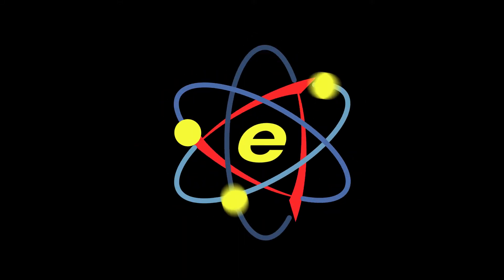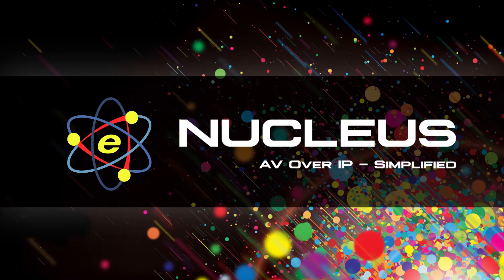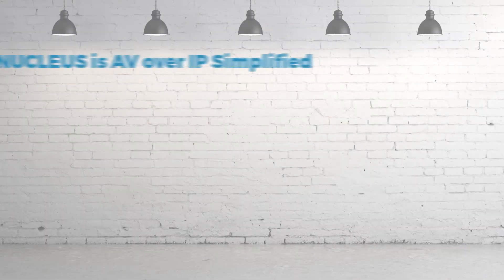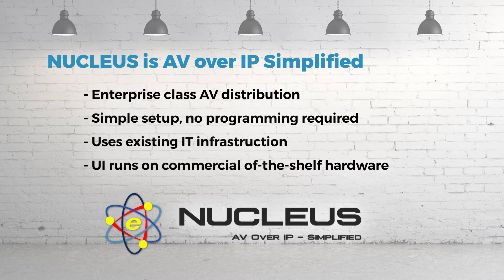Introducing Evertz AV's all-new AV over IP distribution and control solution, Nucleus. Nucleus is the first truly IT-friendly AV ecosystem that not only leverages network hardware, but offers a suite of deployment and management tools familiar to IT administrators.